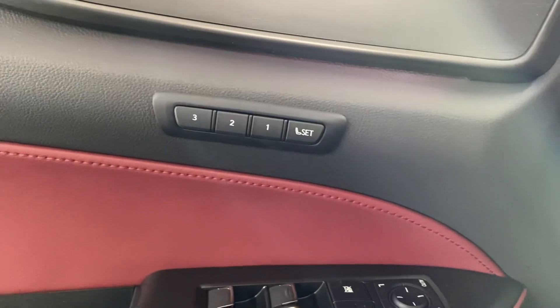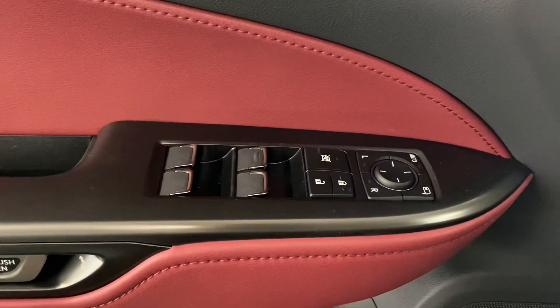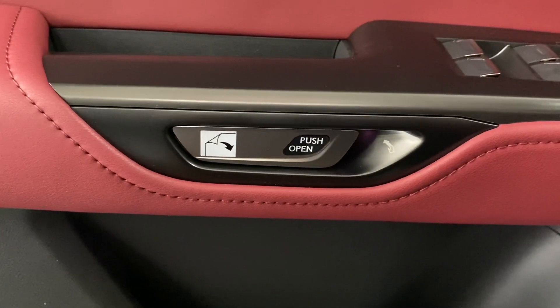On your door panel, you have your memory seating, powered windows, locks, and side mirrors, and your digital latch with safety exit assist.